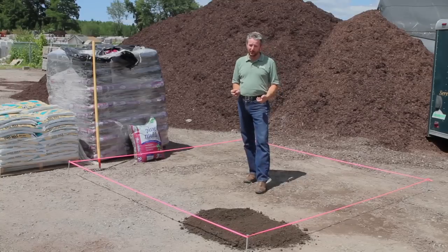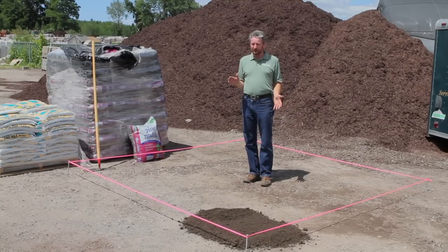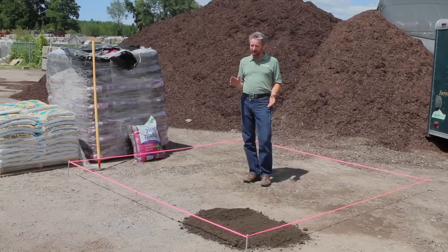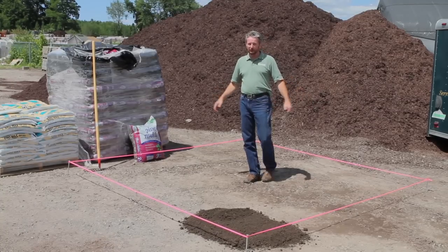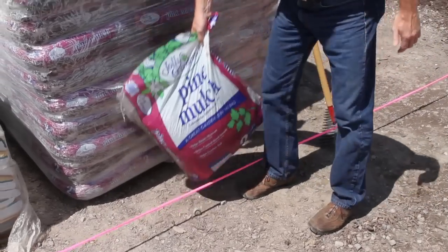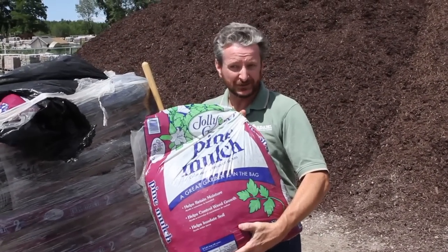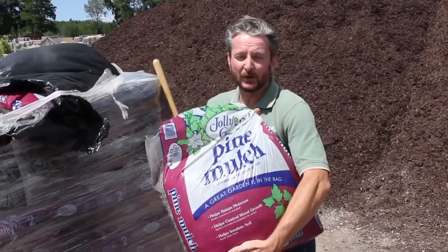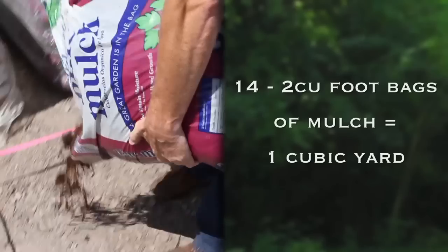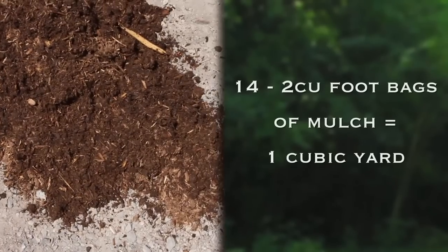It's a similar story with pine bark. Pine bark and other bag mulches come in a larger bag, about 2 cubic feet, but you still need many many bags to fill up this average 10 by 10 garden area. The standard size for most bag mulch these days is 2 cubic feet per bag. A cubic yard is 27 cubic feet, so it's going to take about 14 bags to make a cubic yard, or 14 bags of mulch to fill up the standard 10 by 10 garden area.